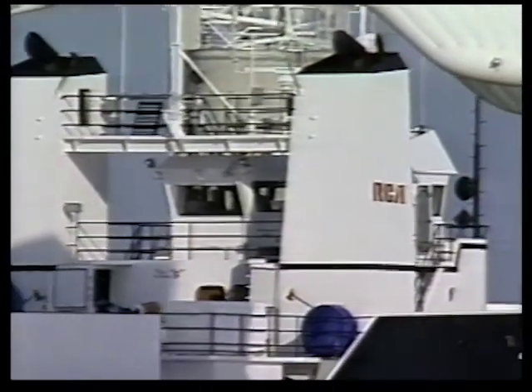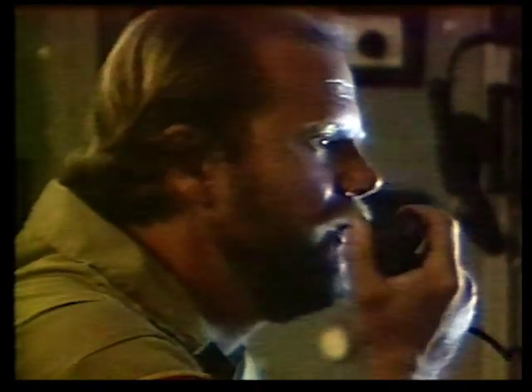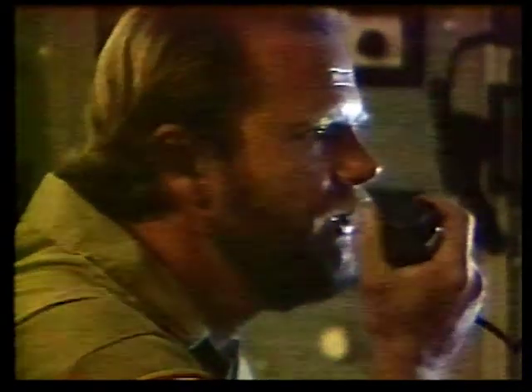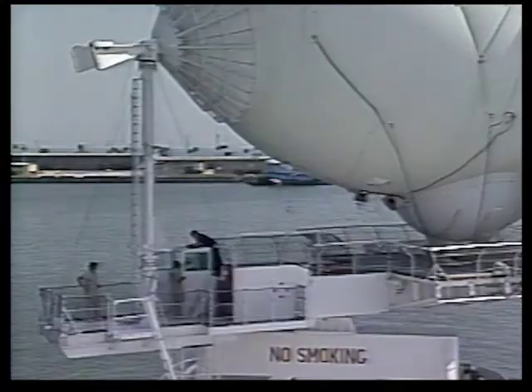Give me about two minutes to get it into the wind, and then I'll put it on auto. Launch the aerostat at your discretion and proceed with the aerostat to mission altitude. Roger. We are prepared to launch, and we'll proceed at this time.